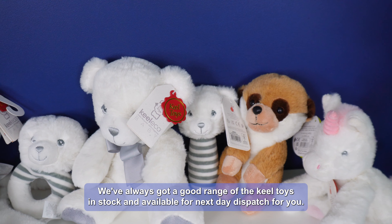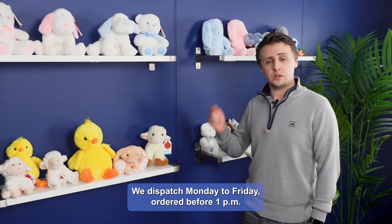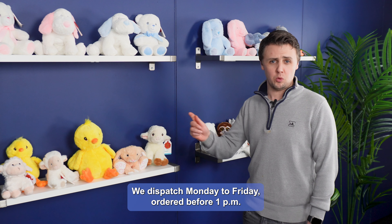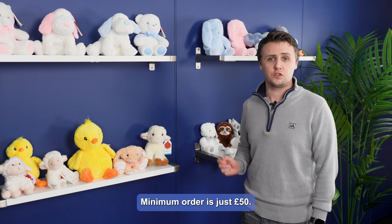We've always got a good range of Keele toys in stock and available for next day dispatch. We dispatch Monday to Friday — order before 1pm and we will be getting your order out the same day. Minimum order is just £50.